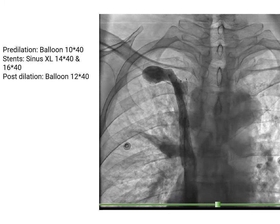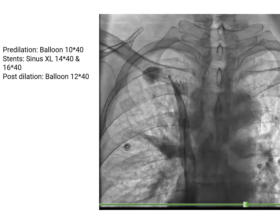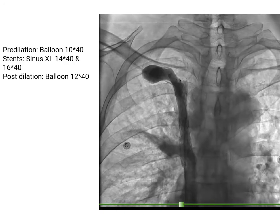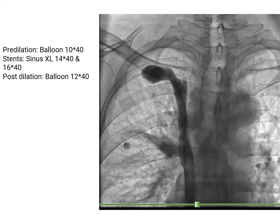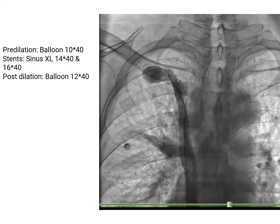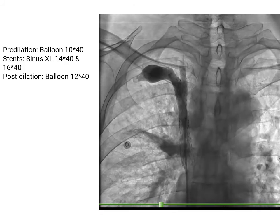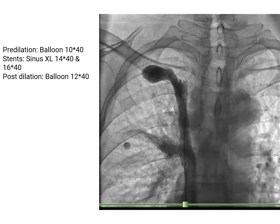Pre-dilation was done with a 10 mm balloon. First stenting was done with a 14 mm self-expandable Sinus XL stent. Due to small distal displacement of the stent after post-dilation and some stenosis in the right brachiocephalic vein, a second 16 mm stent was deployed from the right brachiocephalic vein to the superior vena cava with some overlap with the first stent. Post-dilation was done with a 12 mm balloon. You can see the final result.